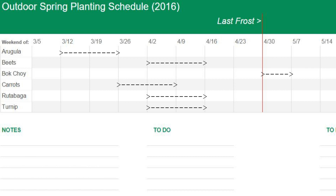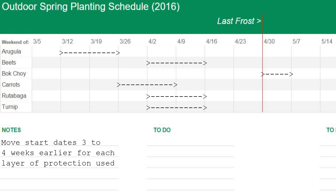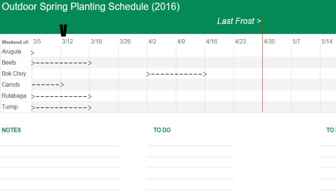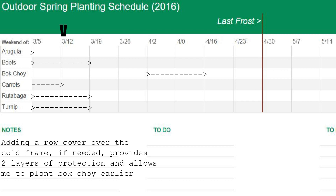Now, let's look at when I can plant them in a cold frame. My rule of thumb for cool weather crops is to move the start date 3 to 4 weeks earlier for each layer of protection used. I'm using one layer, so moving the date ranges 4 weeks earlier, we see that it's safe to plant everything this weekend except for bok choy. However, because there are only a few nights in the extended forecast that dip below freezing, and I can cover the bok choy cold frame with row cover if needed, I feel comfortable pushing the limits and starting bok choy too.